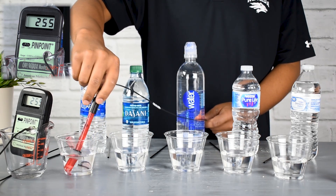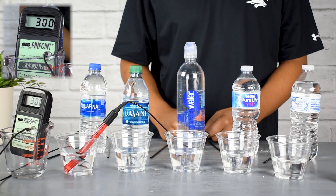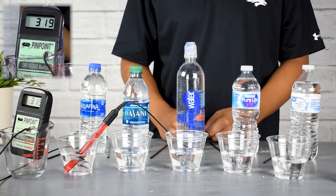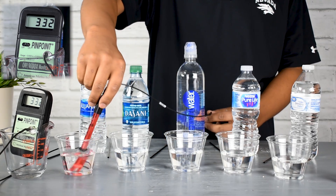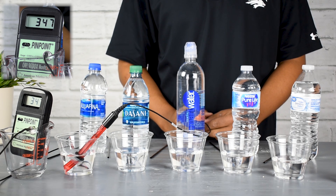We're going to bring the meter back around just to show you the differences between the alkaline ionized water and some of the bottled waters. As we saw, all of these bottled waters had a highly positive ORP value, telling us that they are all oxidizing.